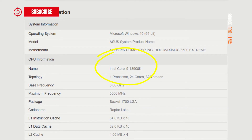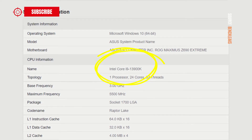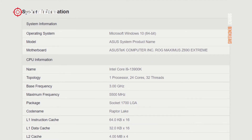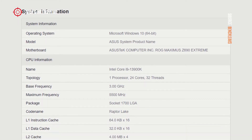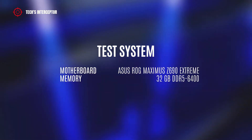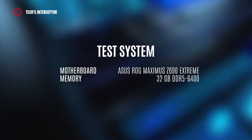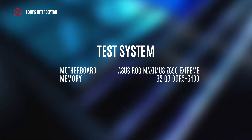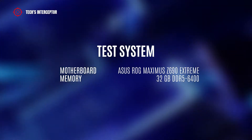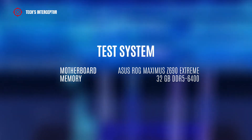Regarding the i9 flagship, in the past hours the Raptor Lake flagship has been spotted on Geekbench. The database entry was available three times before disappearing and no longer being available on the site. The test indicates the processor was tested not on a Z790 board, but instead on a Z690 — precisely on the Asus ROG Maximus Z690 Extreme motherboard — equipped with 32 GB of DDR5 6400 memory.